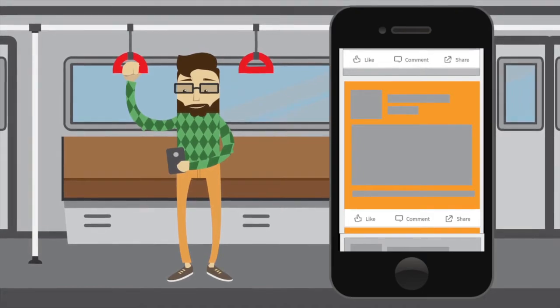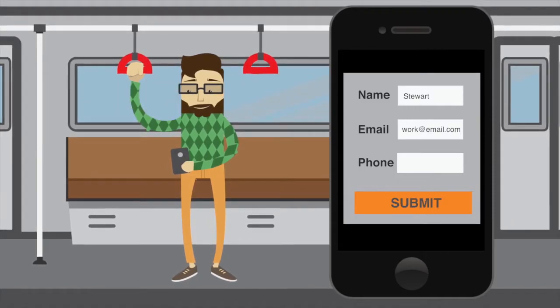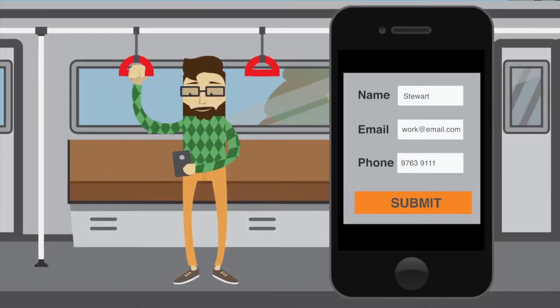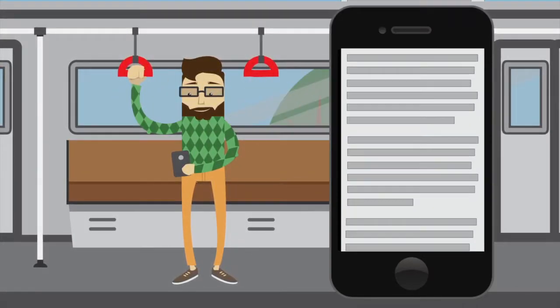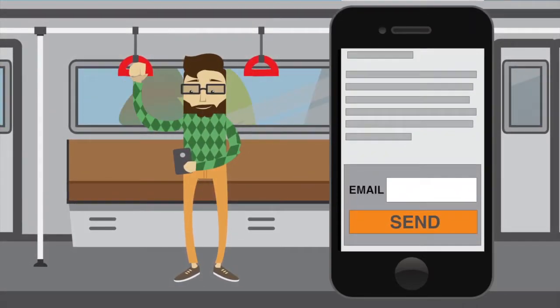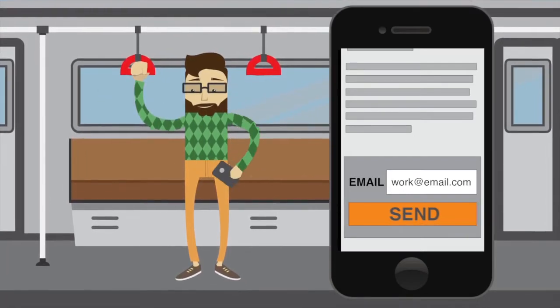He knows the company he works for may be interested in the content, so he fills out the form, giving his name and email address to access the gated content. Once submitted, he skims the white paper and finds some interesting topics, so he emails the PDF to his work email address so he can explore it in detail once he gets back to the office.